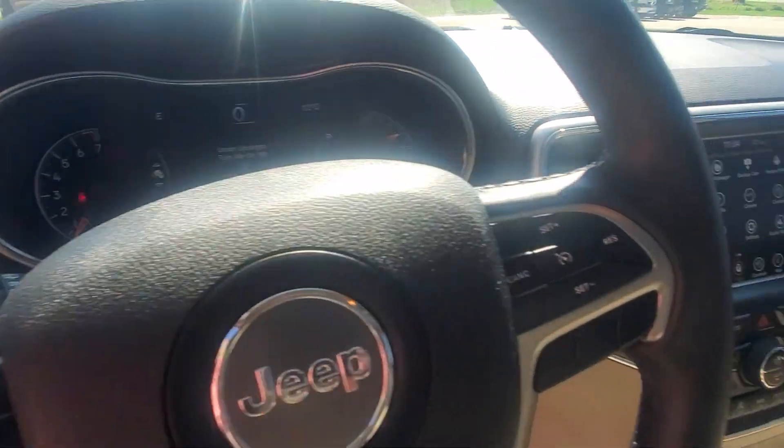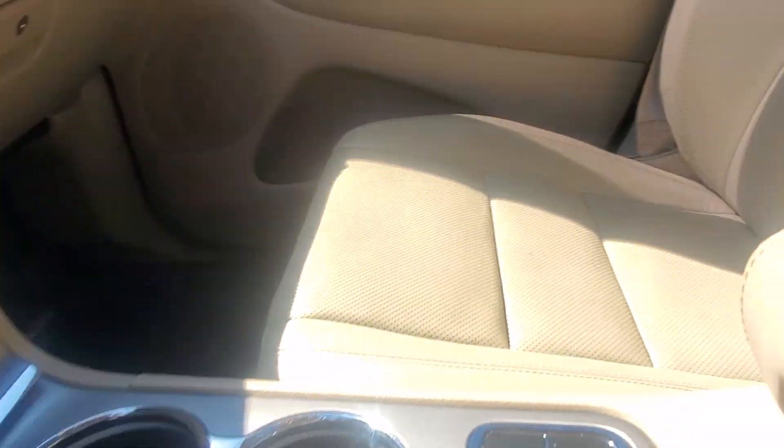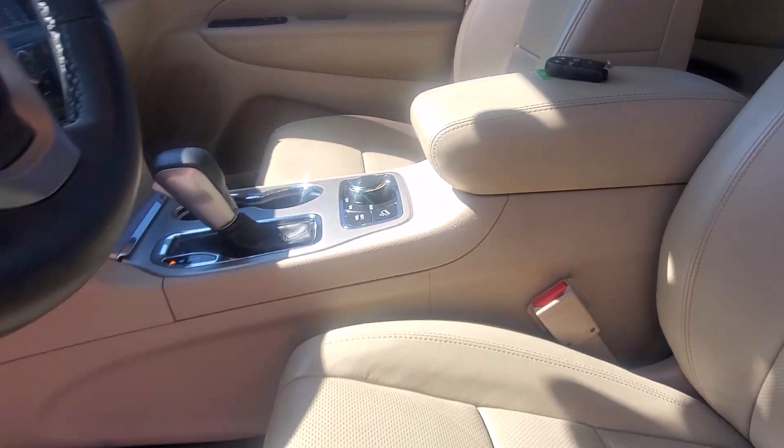Power driver seats, backup camera, heated seats, heated steering wheel, full panoramic sunroof, four-wheel drive.